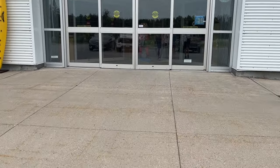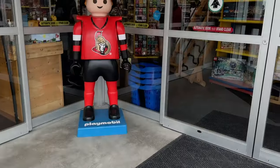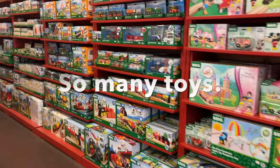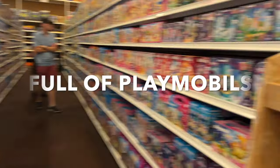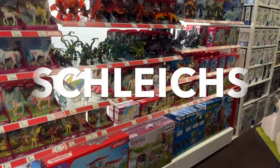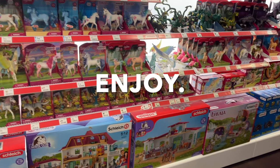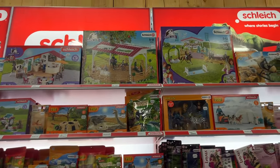Hello everybody, today I am taking you to the toy store so we can buy some horses. When we come in we have a huge Playmobil section and there are so many toys — there's even a lot of Playmobil hockey people and literally so much Playmobil. And here we are at the Schleich section, where they've got horses and unicorns and a lot of other things.